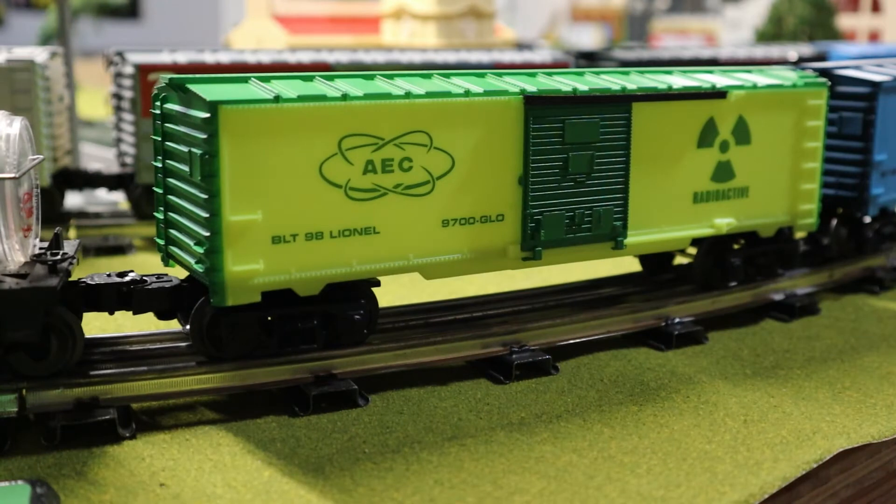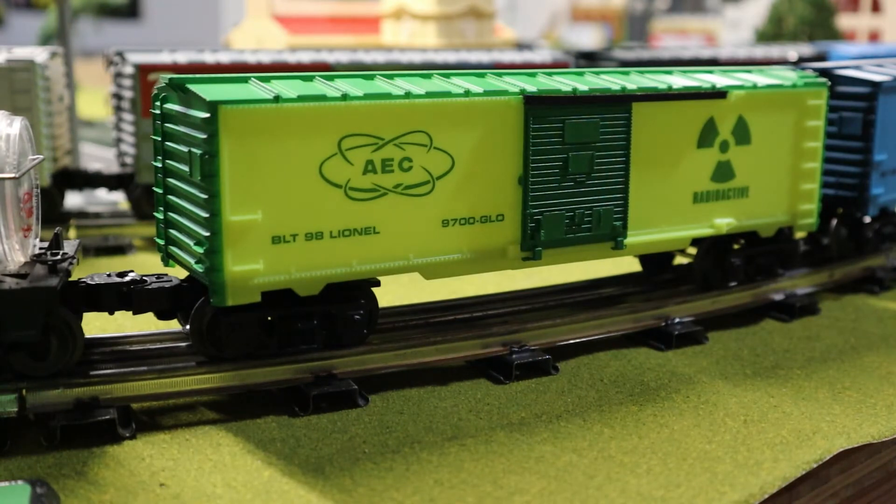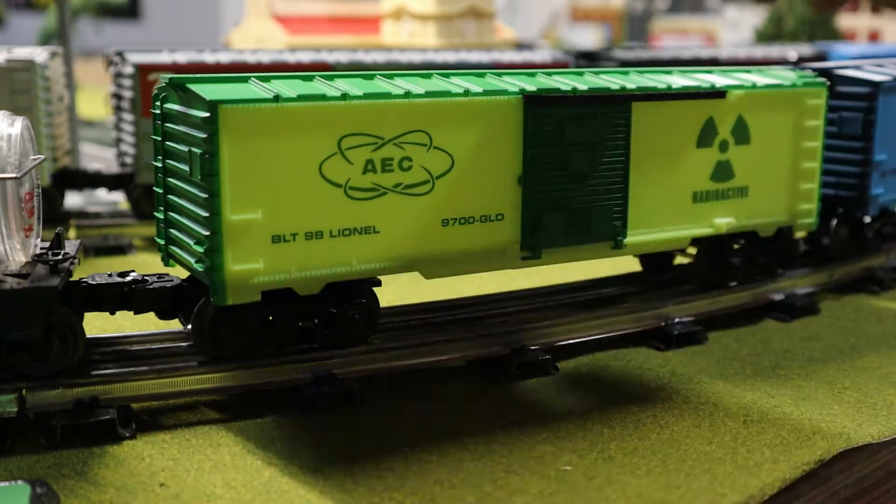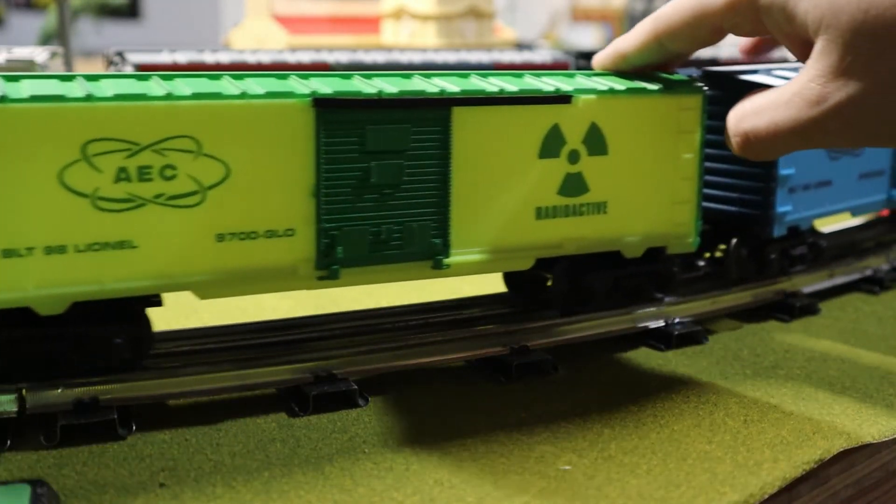Lionel did make AEC-labeled cars back in the post-war era, and then MPC Fun Dimensions put out a couple different things, but most of it just rehashes. Then in 1998 they put out a glow-in-the-dark boxcar.